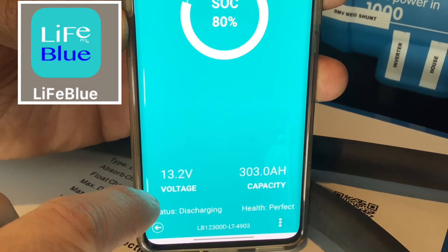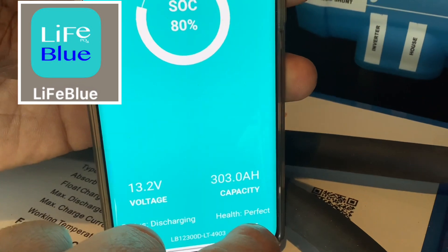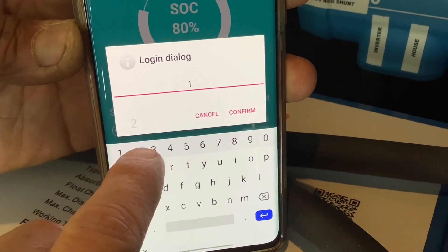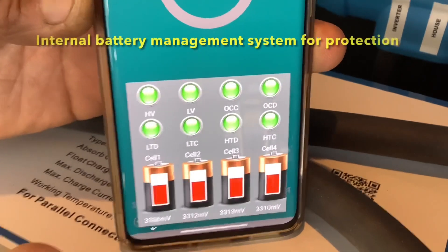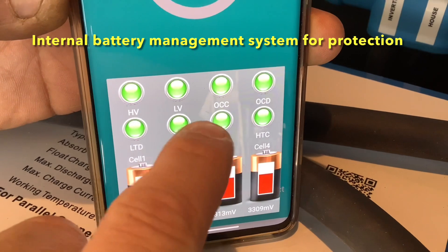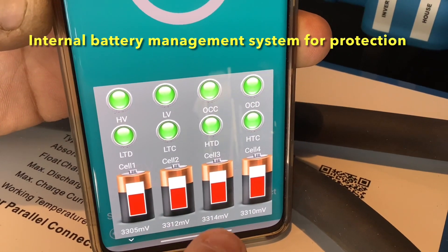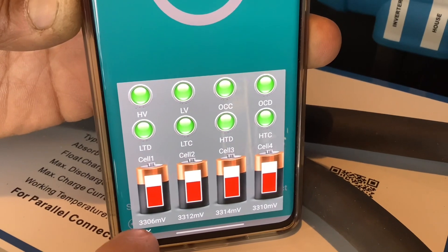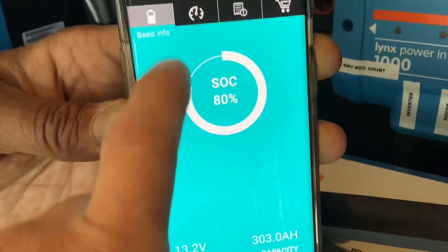These LiTime Blue batteries are great because each battery has its own internal battery monitor app that tells you the state of charge, voltage, capacity, and health of each battery. The LiTime Blue battery is a little different than other batteries on the market because through the app you can actually tell what's going on with the battery management system if there are any issues — high voltage, low voltage disconnects — and it will also tell you the voltage of each individual cell inside the battery. So if there's ever an issue it's very easy to troubleshoot, which is why we use LiTime Blue batteries.